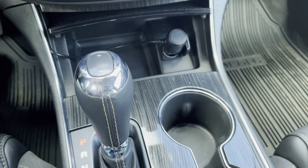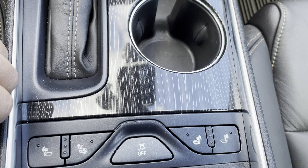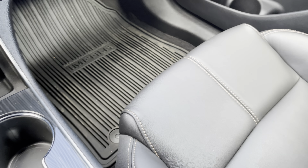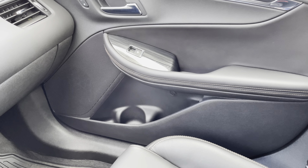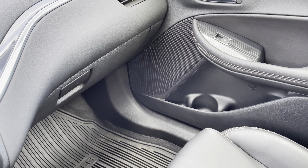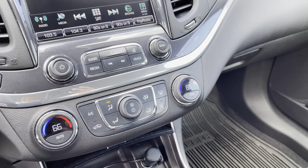You have a manual shift over here — I call it an auto stick. You have heated seats and air conditioned seats. Here's your traction control button. No cuts, no tears, no rips on the leather. You also have anti-lock brakes, side airbags, traction control, Bluetooth, and it is equipped with OnStar and XM Radio.